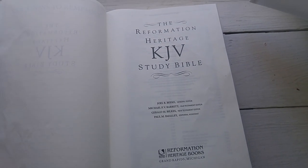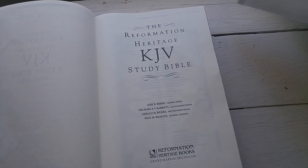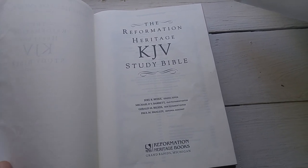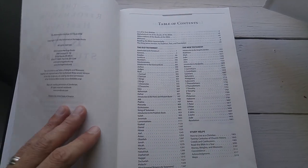Now, if there are other contributors to this volume, I haven't found where it says so, so I'm assuming that this is primarily the work of these four men. I would like to see a broader scope of contributors to a volume like this, but perhaps there are and I'm just not aware of it.